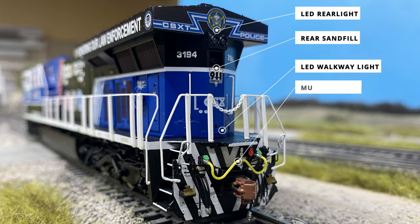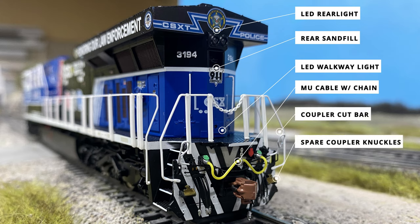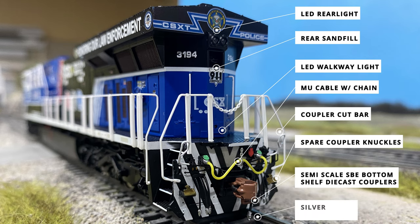Below the anticlimber, we can see a series of details like the MU cables with the silver painted chain detail, coupler cut bar, a pair of spare coupler knuckles, the coupler, and finally the silver-tipped air line.